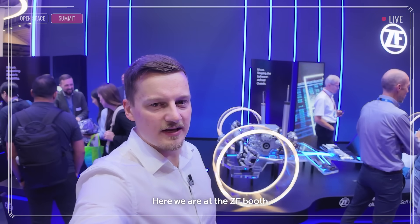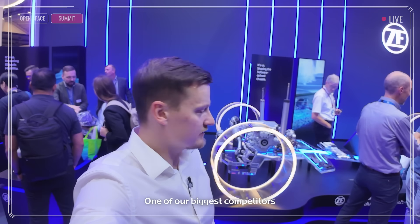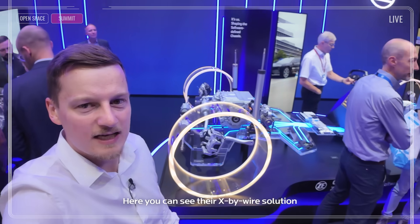Here we are at the ZF booth — one of our biggest competitors. As you can see, different company but similar topics they are working on. Here you can see their X-by-wire solution. I think it will become predominant in at least 10 years from now.